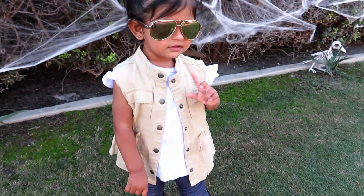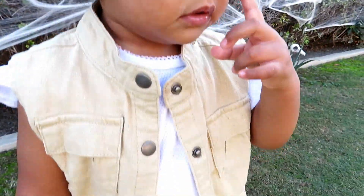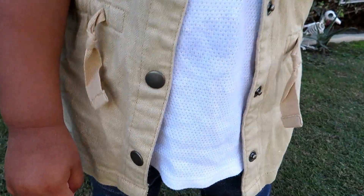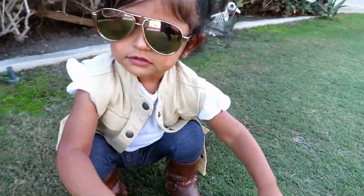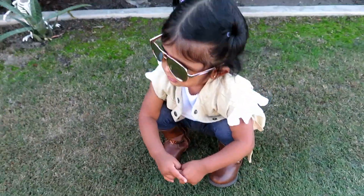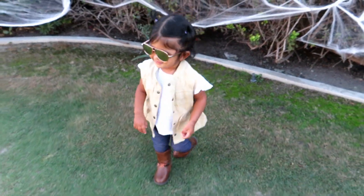For her second look, I have her in little pigtails, which is super cute. Her sunglasses are from Children's Place, her little vest is from Old Navy, so are her little jeggings, and her boots are from Carter's. Her little shirt is from First Impressions — you can find that in Macy's.